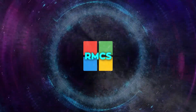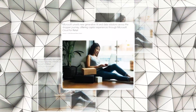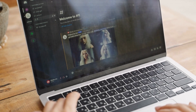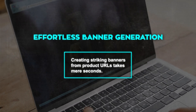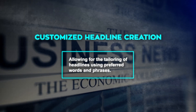Retail Media Creative Studio isn't just an ad generation tool — it's a comprehensive solution designed to address the unique challenges and needs of the retail media space. Microsoft's vision with this tool is to harness the capabilities of generative AI to deliver more personalized shopping experiences, improving both the effectiveness of advertising campaigns and the revenue they generate. This vision includes features like effortless banner generation, where creating striking banners from product URLs takes mere seconds, and customized headline creation, allowing for the tailoring of headlines using preferred words and phrases.